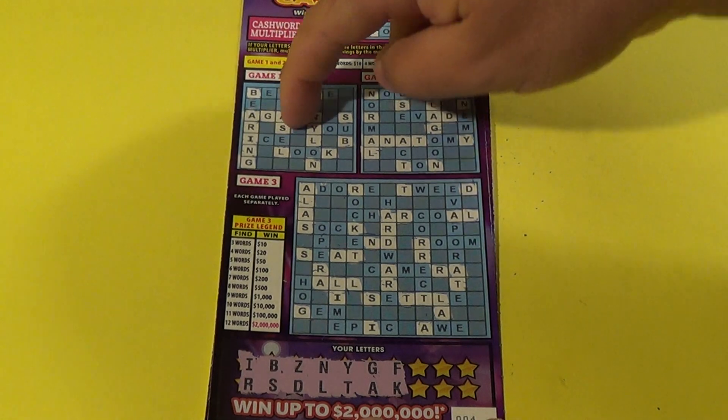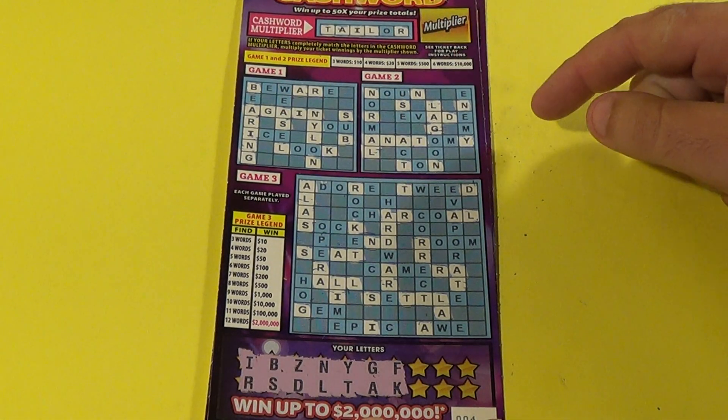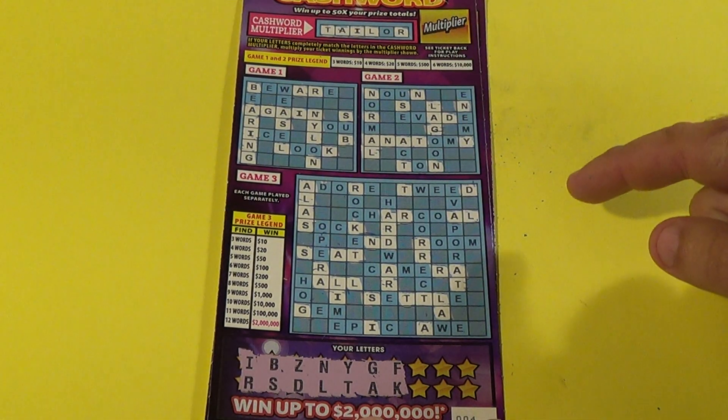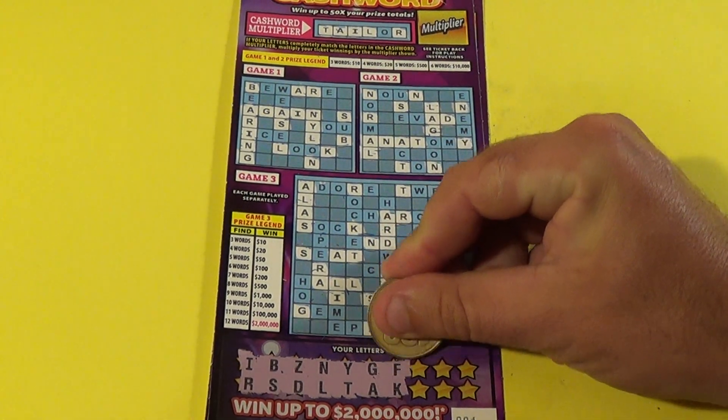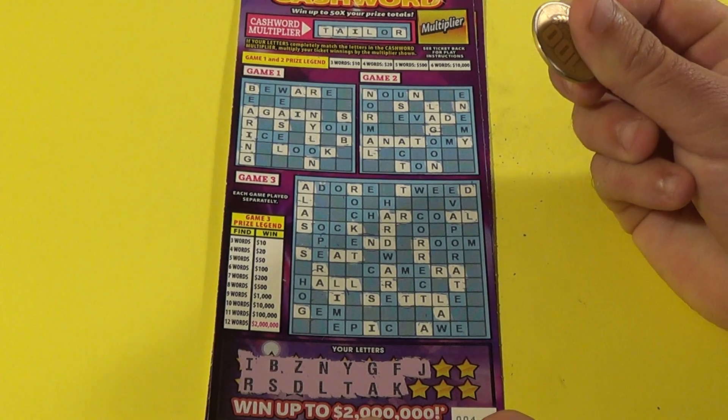On this ticket we have 'again' in game number one, nothing in game number two, and 'alas' in game number three. We have six letters. It's ticket 004 and we've got a J.